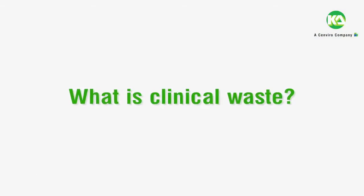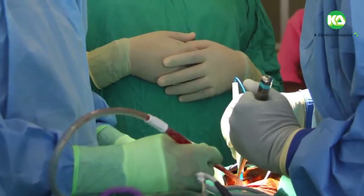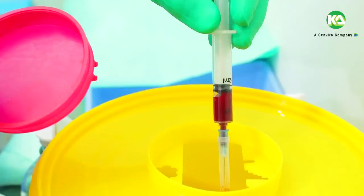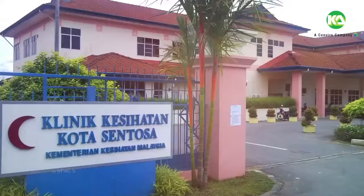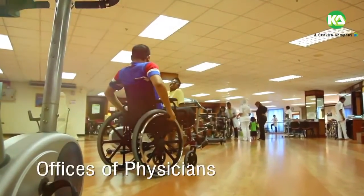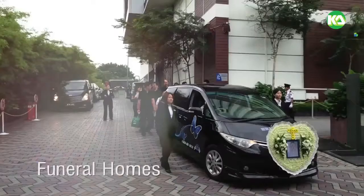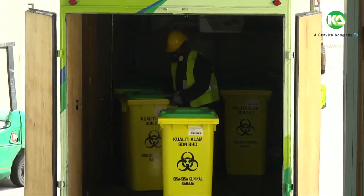Clinical waste is generated from biological and medical sources and activities such as the diagnosis, prevention, or treatment of diseases. Common generators or producers of clinical waste include hospitals, clinics, healthcare facilities, nursing homes, medical research laboratories, offices of physicians, dentists and veterinarians, home health care, and funeral homes.